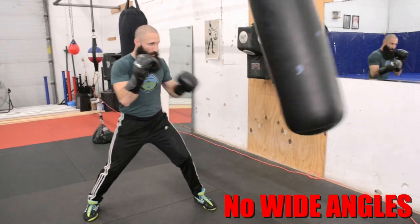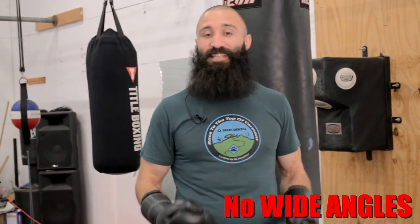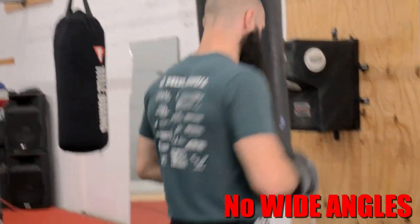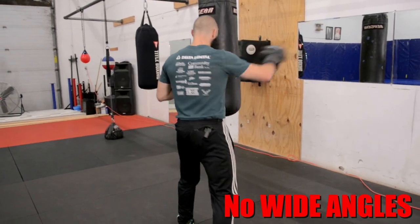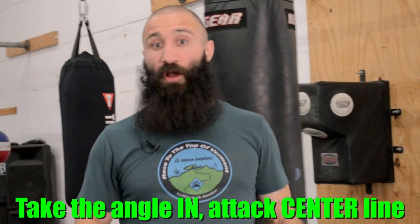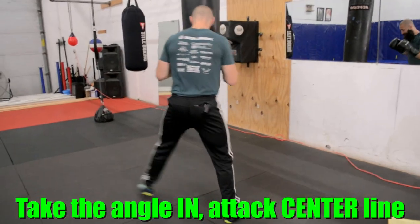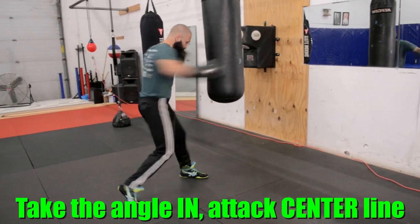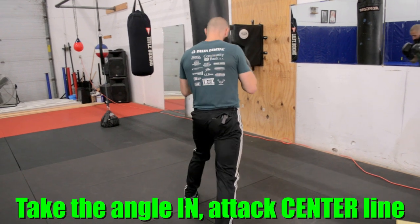One of the bad habits people pick up on the bag is taking angles that are too wide. They feel like the bag is this big immovable object and they don't try to move through it like you're supposed to do in a fight with your opponent — they try to move around it and attack its centerline. The wrong way is: big step out, pivot, throwing straight punches. Big step over, pull, throwing straight punches. When in reality, you want to attack an opponent's centerline first when you take an angle — the proper way is much tighter.